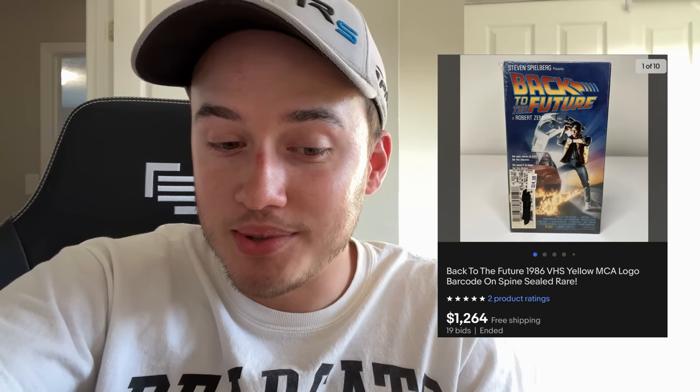I was watching the auction because it ended this morning, and I'll show you a screenshot. I screenshotted it at like three seconds left and it was only — I say only, but it was still a crazy amount even if I got that — it was at $140-something, and then last second I saw $1,200. I could not believe it. That is absolutely crazy.